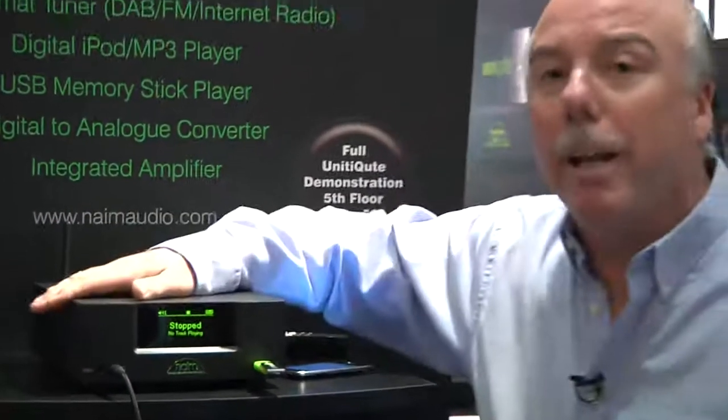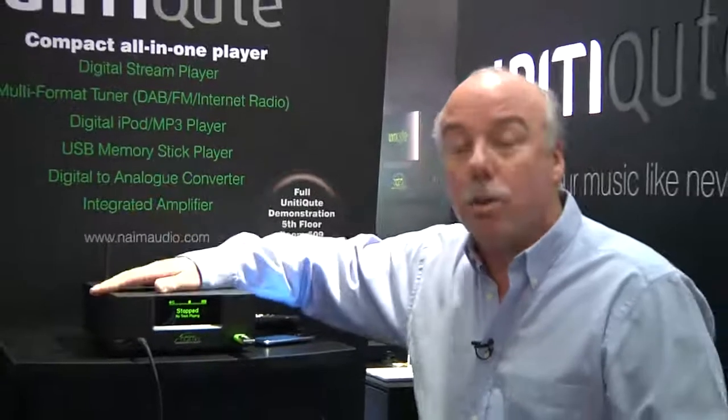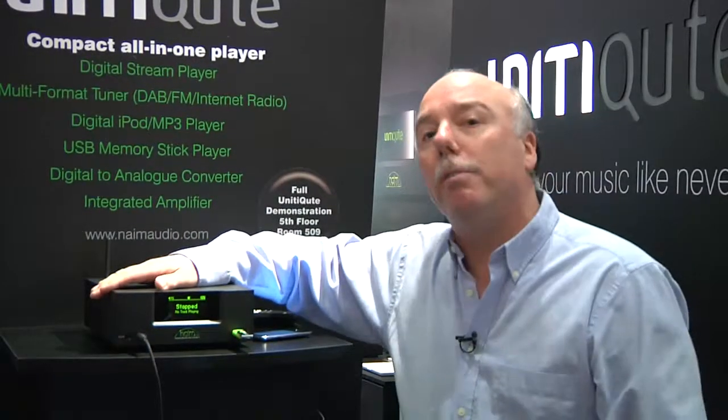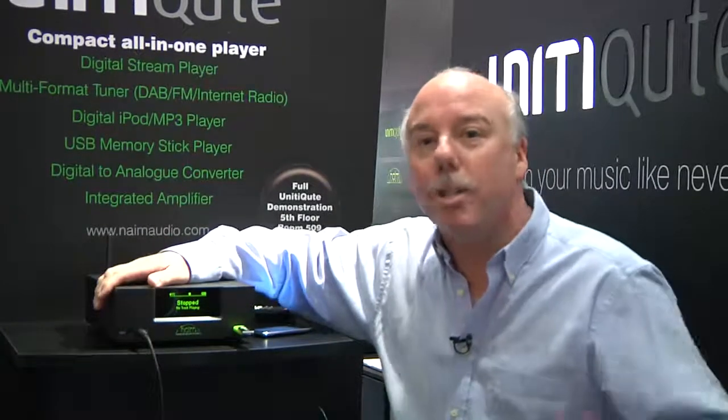It's available in April in all the shops. If you go to our website, www.naimaudio.com, you can find all the information about this fantastic new product — the UnityQ, the way to go.